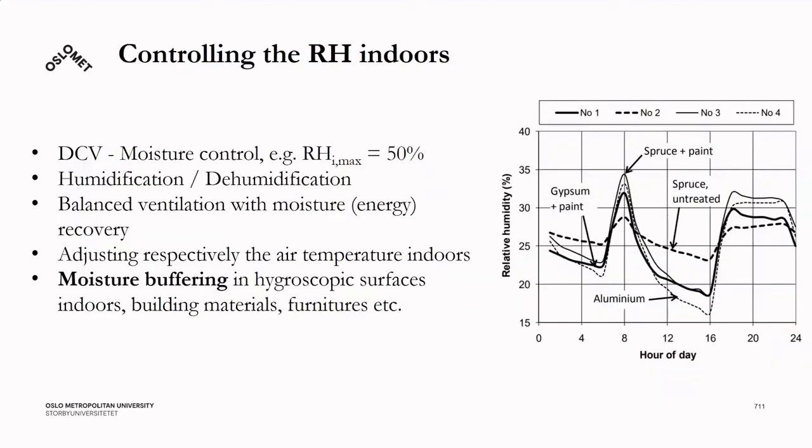Controlling relative humidity indoors can be achieved through several strategies: demand-controlled ventilation based on moisture levels, humidification or dehumidification, balanced ventilation with additional moisture recovery, adjusting indoor air temperature, and using moisture buffering in hygroscopic surfaces indoors, such as building materials.